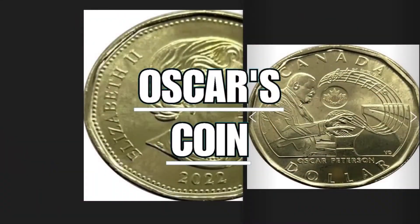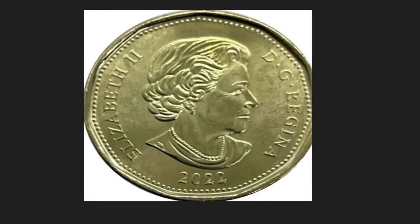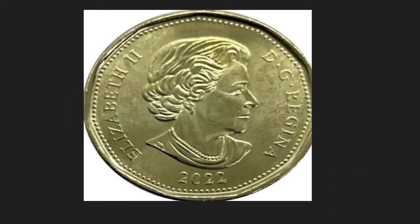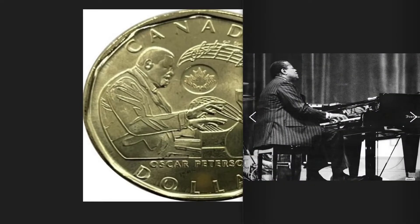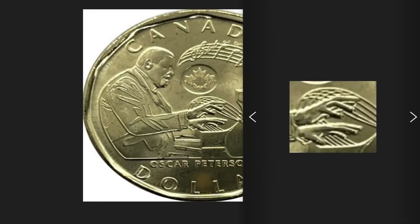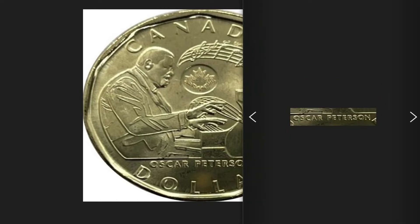The Canadian $1 Oscar coin was issued to commemorate Oscar Peterson, the famous jazz pianist who lived from 1925 to 2007. On the obverse, the face of Queen Elizabeth II is depicted, with his name on either side. On the reverse, Oscar Peterson intent on playing the piano with hands in full motion, from which emerges a sliding musical scale showing two final bars of his famous Hymn to Freedom. His career lasted 62 years from 1944 to 2006. Below the image, his name and surname.